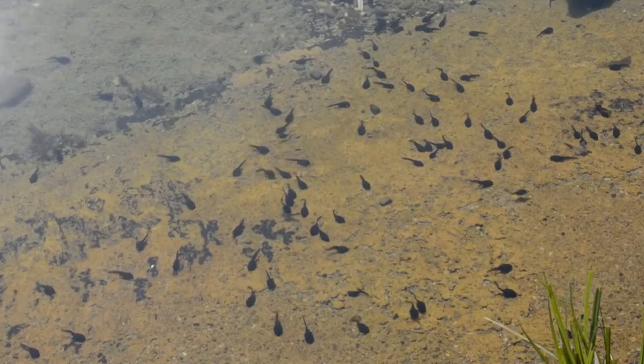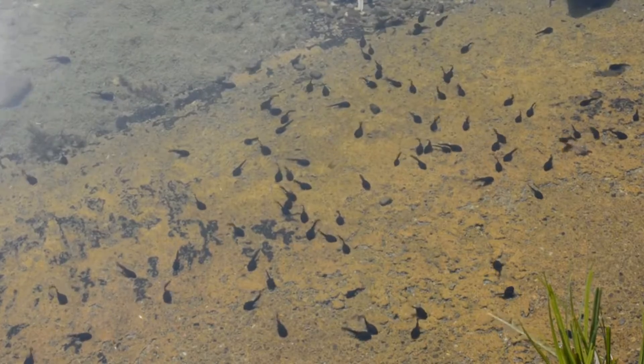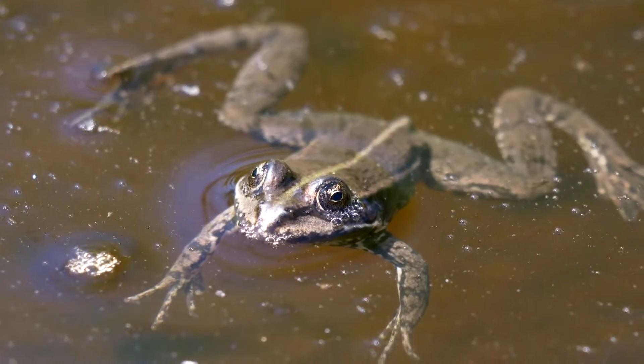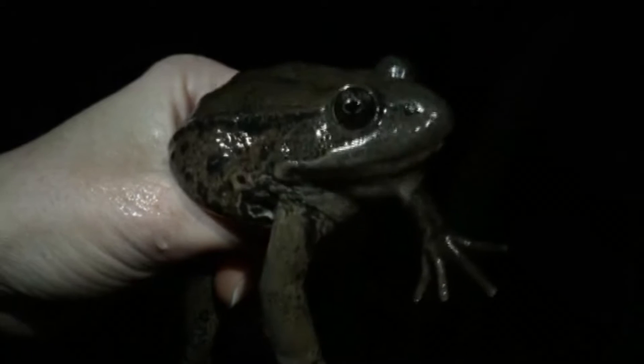Still, tadpoles may be taken by other frog species, including the North American bullfrog, as well as salamanders. Adult pond frogs are taken by snakes, especially garter snakes, wading birds, and carnivorous mammals, but they have defenses against these threats. Pond frogs squeal when captured to try and startle a predator. They can also release a musky, garlic-smelling oil.